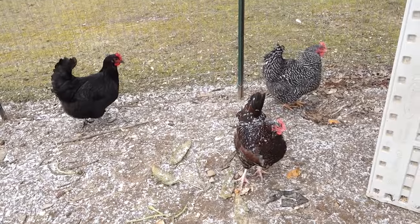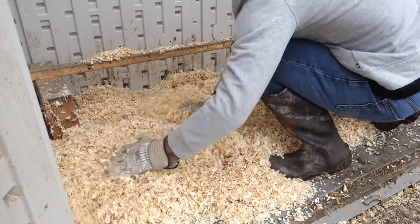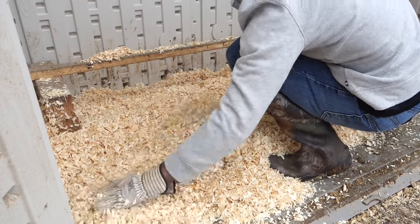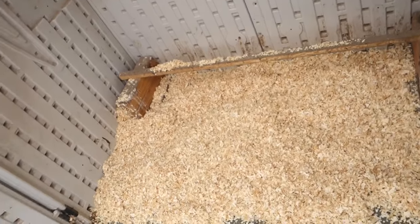That's it, all gone. You see them over here inspecting my work — they're very critical of their coop. Actually worked out better than I thought it would. Not so bad. Looks good. I love that nice clean coop.